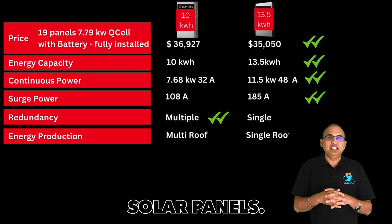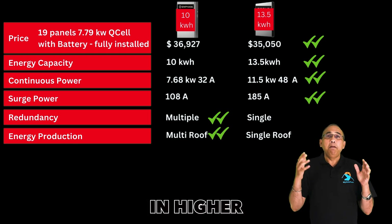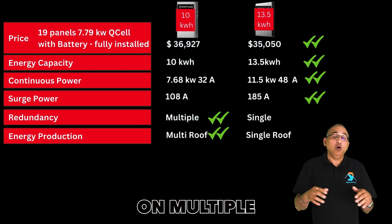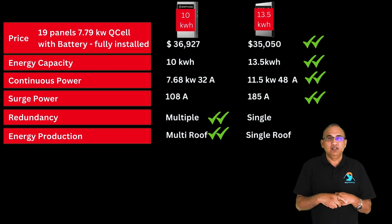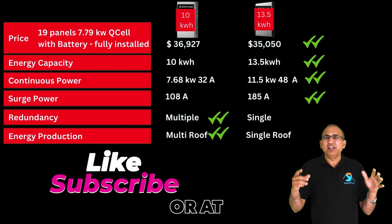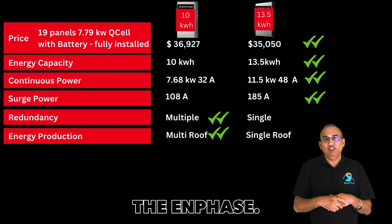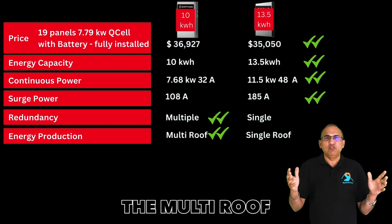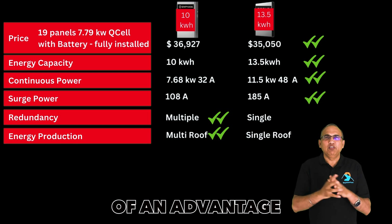Let's look at energy production from your solar panels. Enphase systems will have a slight edge in higher panel energy production, especially if you have solar panels on multiple roofs or have some shade on some panels. In a simple install with no shade and one or two arrays, the Tesla is likely to do as well or slightly better than Enphase. Since most homes in the US fall into the multi-roof and some shade category, I give Enphase a slight advantage here.